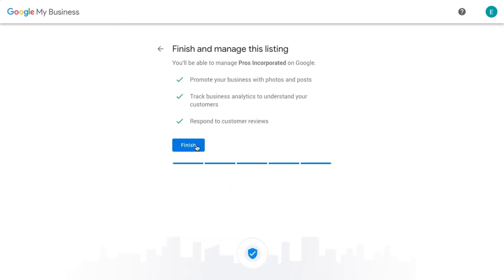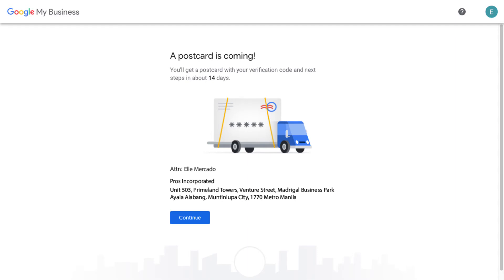Finish and verify your business. Note: you'll get a postcard at your business address for verification. If you don't have a physical office, you will be asked to verify through phone or email.